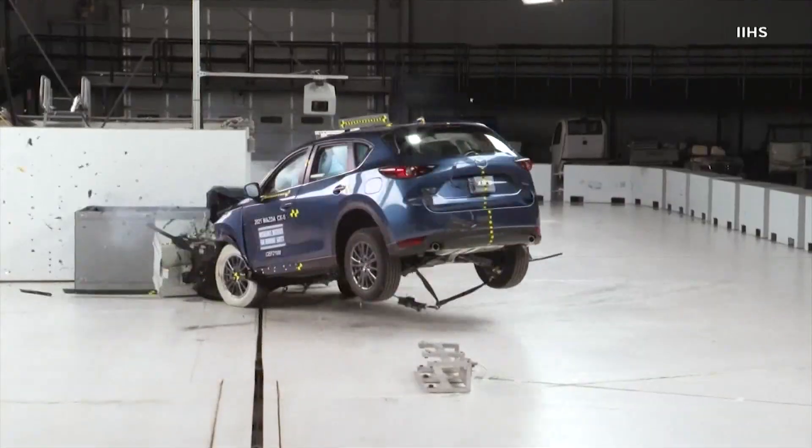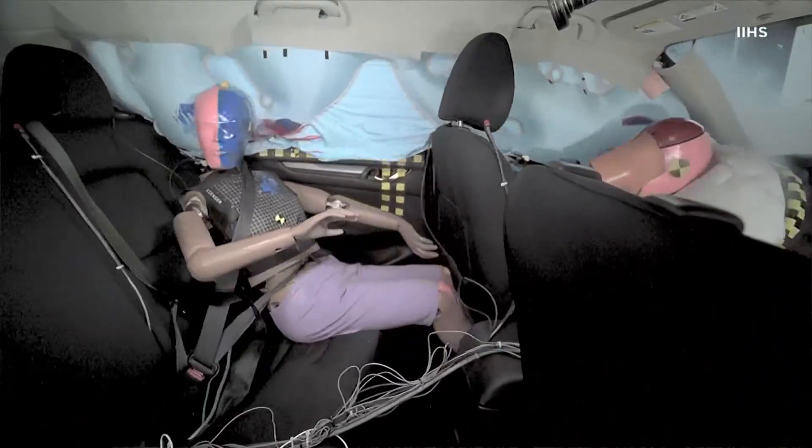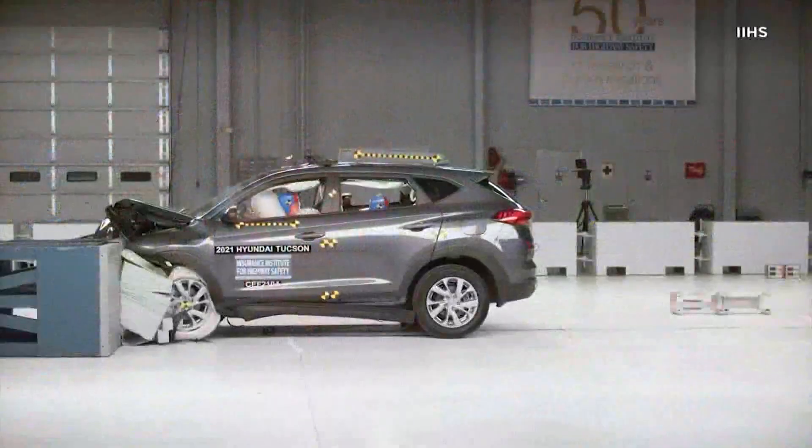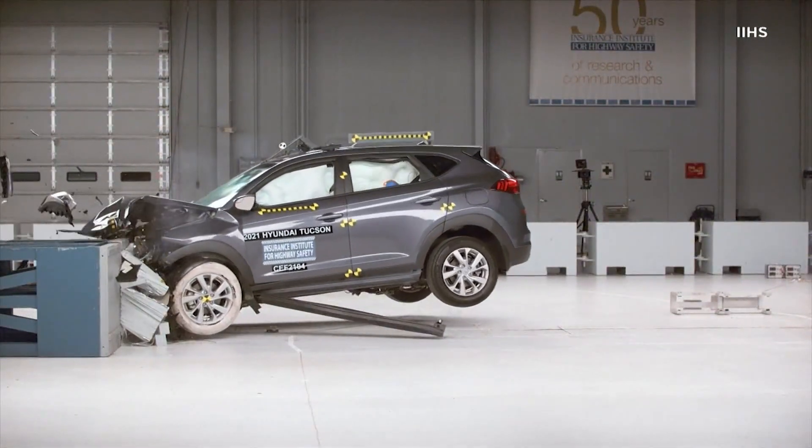All the vehicles tested got high marks for preventing injuries to the driver, but when the rear passenger was factored in, only two of the vehicles got a good rating, and nine of the vehicles got a poor rating.